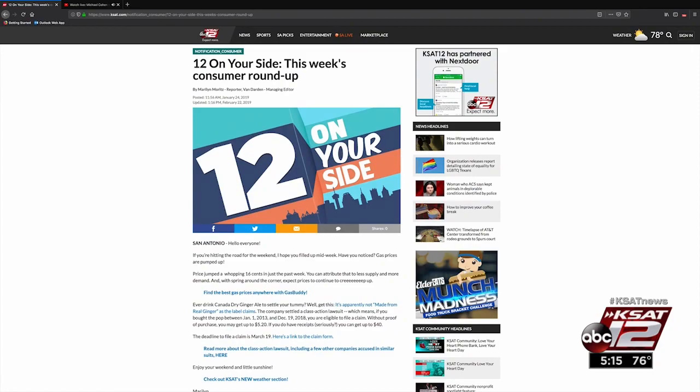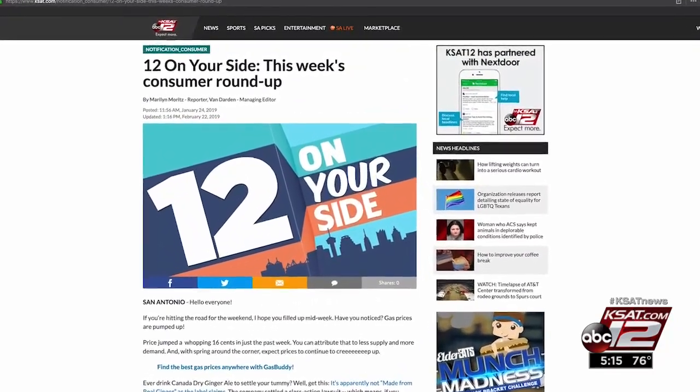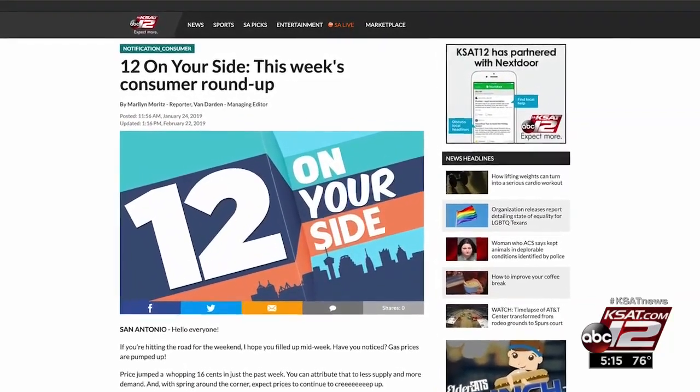You can hear from Marilyn and keep up with the latest consumer headlines by subscribing to our 12 On Your Side newsletter right now on KSET.com.